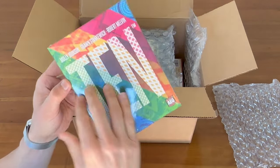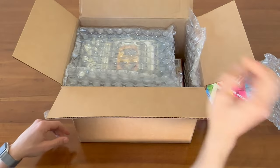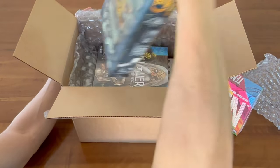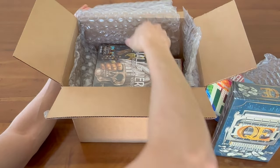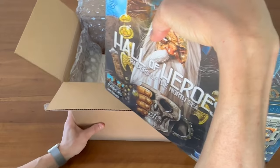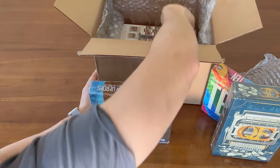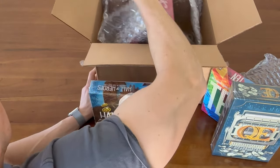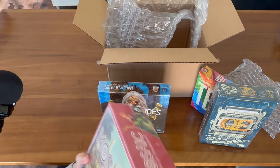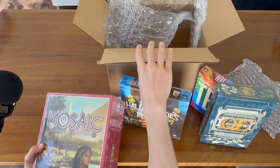This is a copy of 10. Let's put that out. Another sheet of bubble wrap, a copy of QE, the Hall of Heroes expansion, and oh, this is a much bigger box than I thought — we've got the retail version of Mosaic.